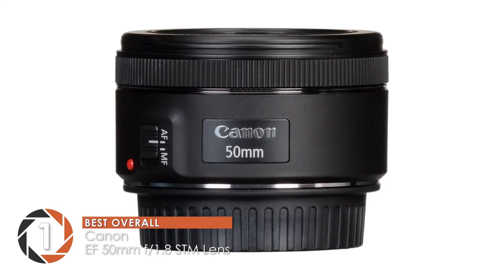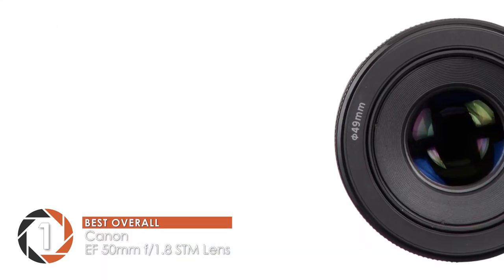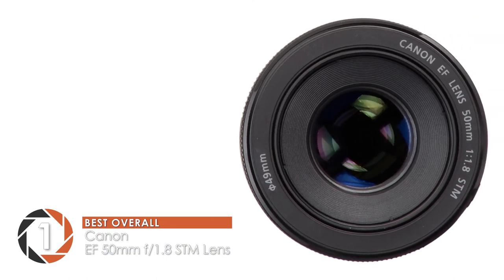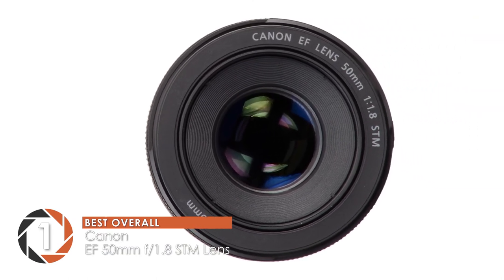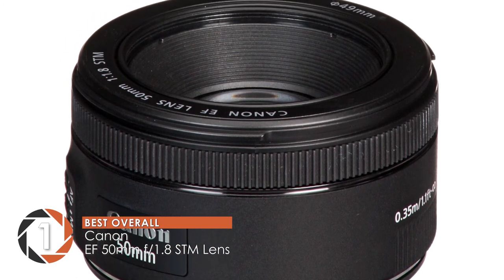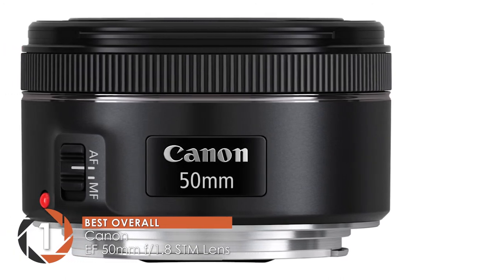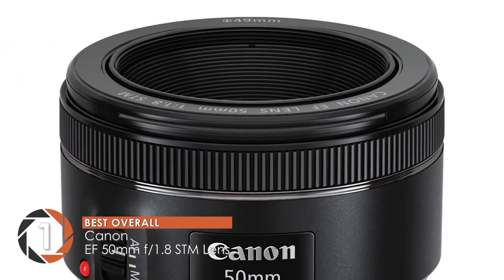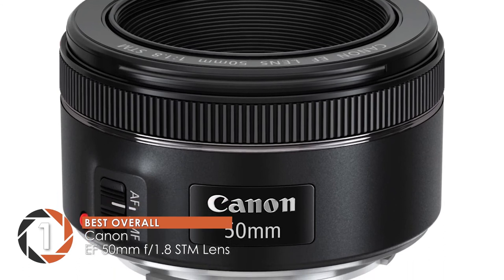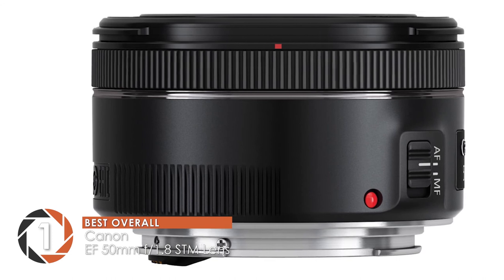Finally, we have the best overall: the Canon EF 50mm f1.8 STM lens. This Canon 50mm prime lens is backed by quite a bit of positive customer feedback. The majority of buyers say it allows them to capture some outstanding portrait shots with a good blur in the background. In addition, many beginners have also used it and been able to make the most out of it. Users have also shared great quality image results in low-light environments as well.